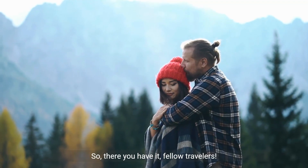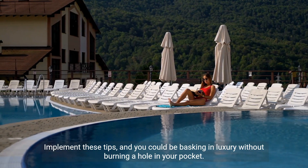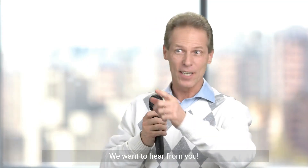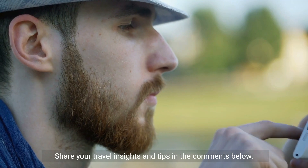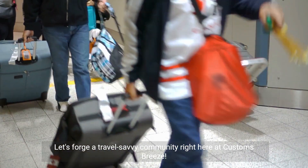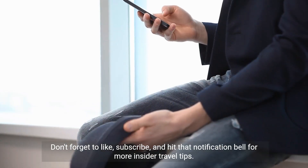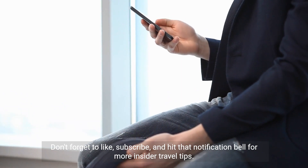So, there you have it, fellow travelers. Implement these tips, and you could be basking in luxury without burning a hole in your pocket. We want to hear from you — share your travel insights and tips in the comments below. Let's forge a travel-savvy community right here at Customs Breeze. Don't forget to like, subscribe, and hit that notification bell for more insider travel tips. Until next time, safe travels, and I'll catch you in the next video.